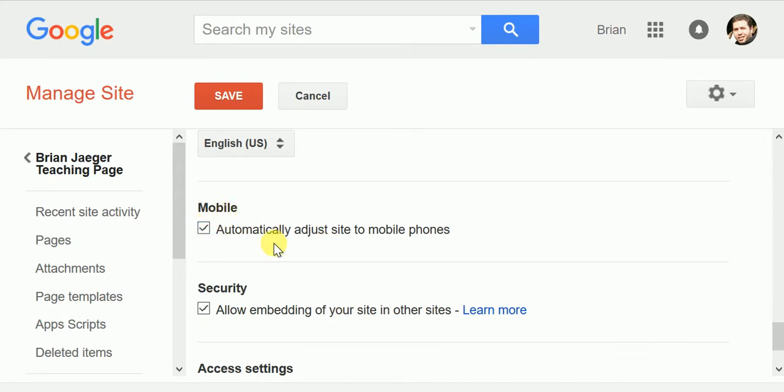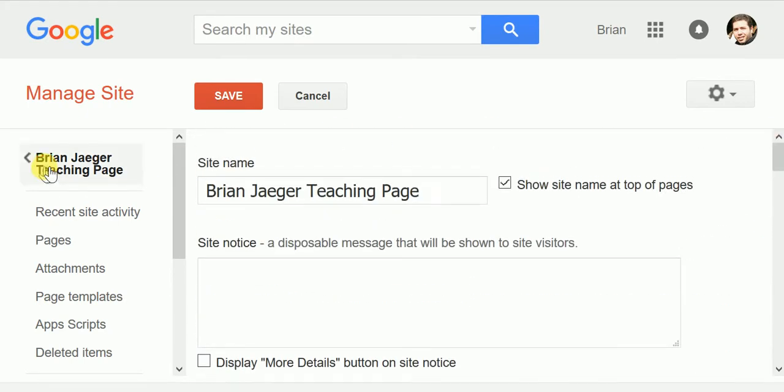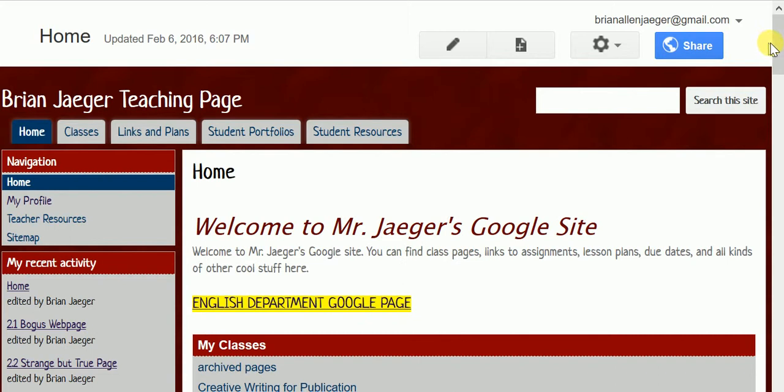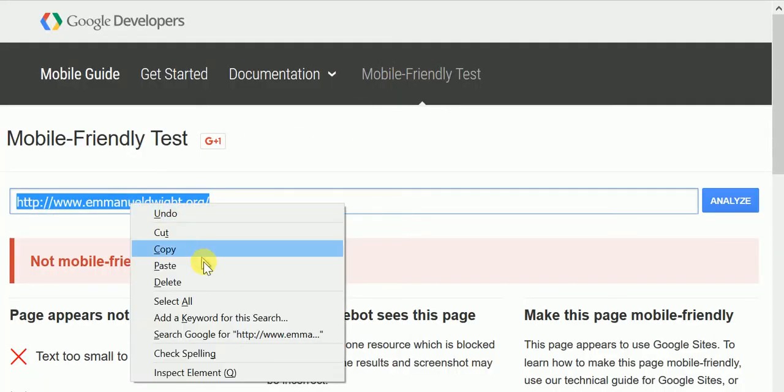It was not set that way automatically. Maybe the new sites are, but when I built mine several years ago, I don't think this was even an option, and if it was, I didn't click on it at first, so I wondered why my site wasn't showing up right, or at least it said it wasn't. But here we'll just take a look at how mine shows up on the test.